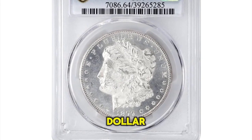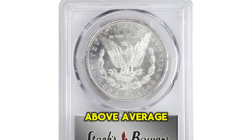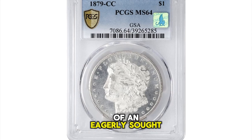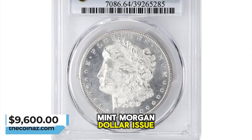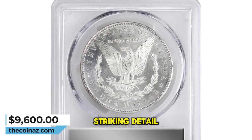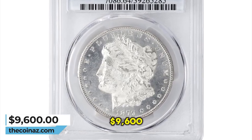1879 CC Morgan Silver Dollar, graded mint state 64 by PCGS. Above average quality and strong eye appeal are noted on this example of an eagerly sought CC mint Morgan dollar issue. Brilliant with intense mint luster, both sides also feature impressively sharp striking detail that even extends to the central high points. It was sold for $9,600.